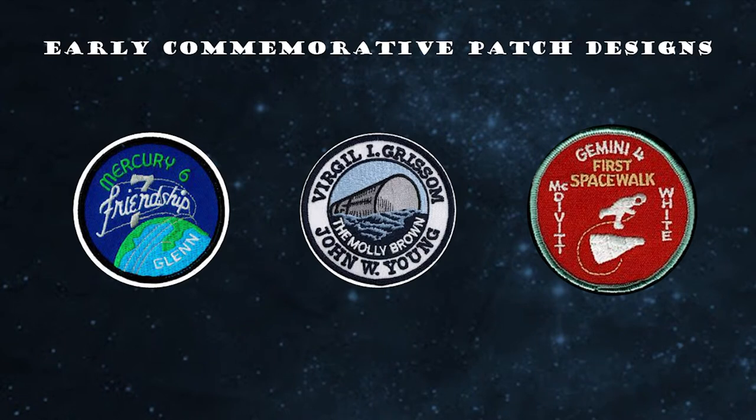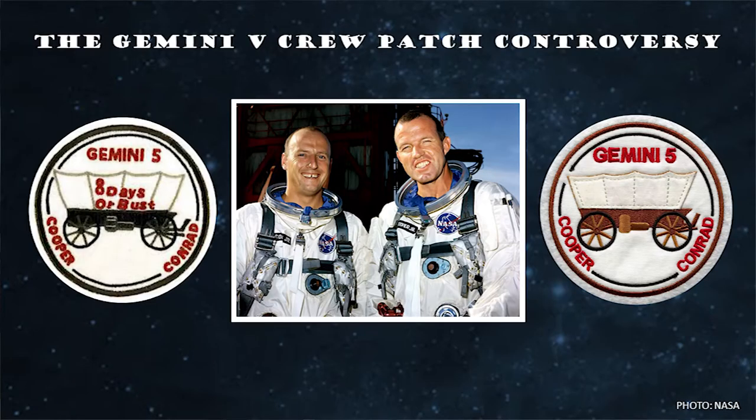Every single one of them is an individual work of art and a visual representation of the crew and their mission objectives. Generally speaking, they're easy to collect and relatively inexpensive — readily found and accessible, in most cases for right around $10. But as with every collectible, there are certain types, variants, and production runs that can be more sought after by hardcore collectors. In the earliest days of crewed spaceflight, patches were released as commemoratives after the spaceflight and not actually worn on an astronaut's spacesuit. In fact, the first American mission patch to adorn an astronaut's spacesuit didn't occur until 1965 with the flight of Gemini 5, crewed by Gordon Cooper and Pete Conrad.